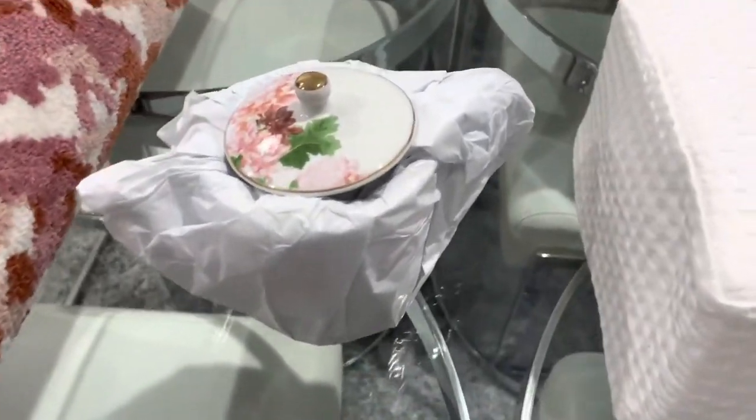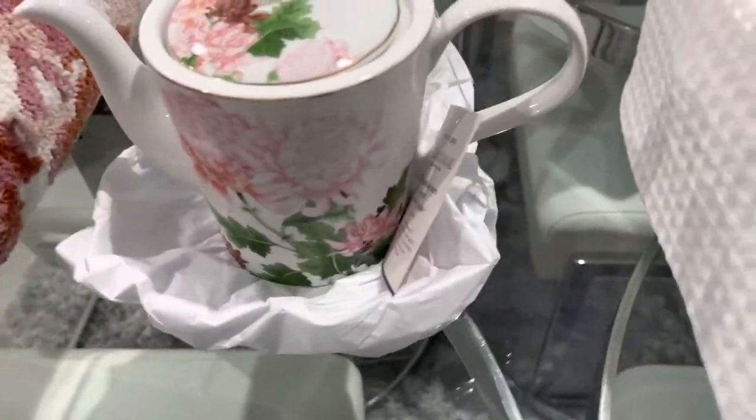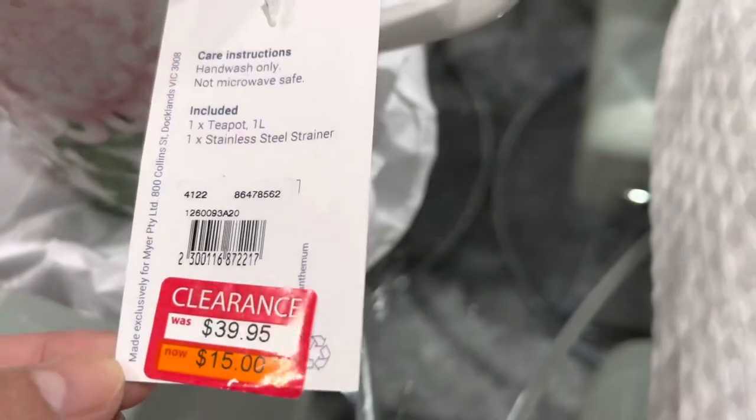Oh, and I also got this teapot! I'm gonna put it in a new area. Let me just open this — that's the teapot, it is so pretty. It was $40 down to $15.